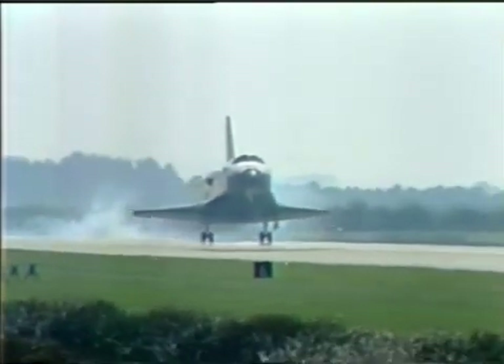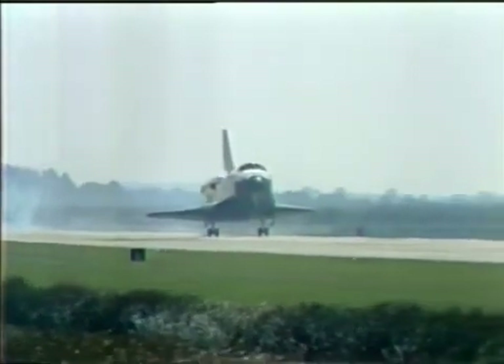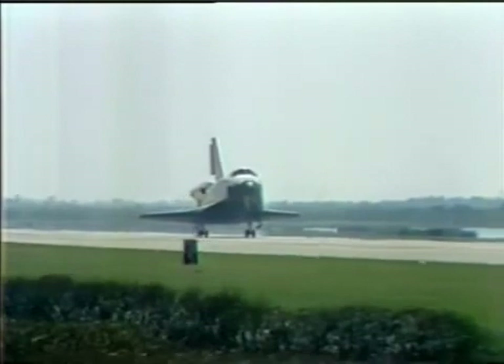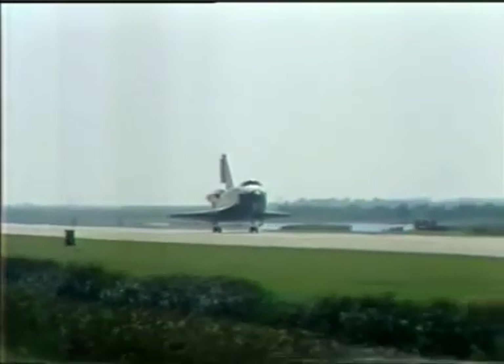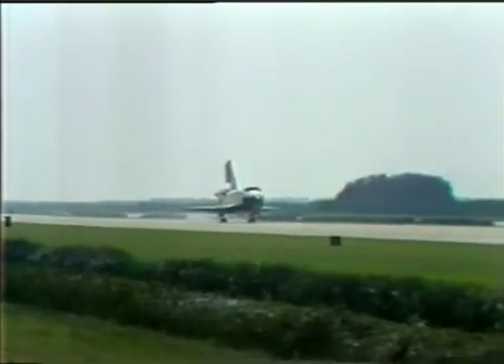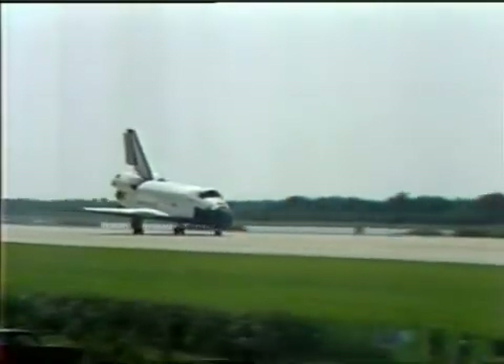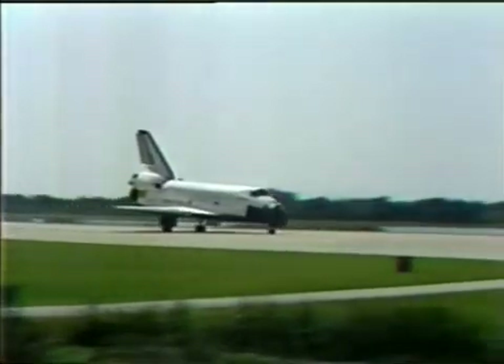Beautiful touchdown. Looked just about right to me — exactly right, Bob. Looked beautiful. Nose gear comes down next. The nose gear is down, and that's it. He's got a long rollout ahead of him here, Bob.